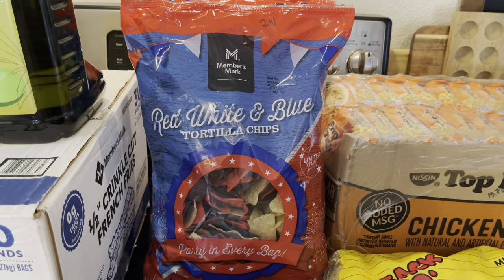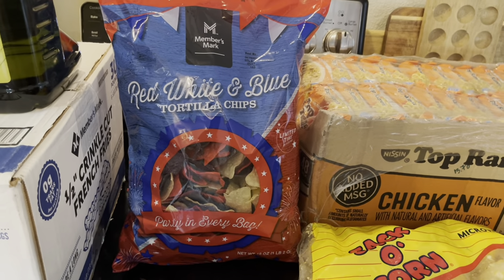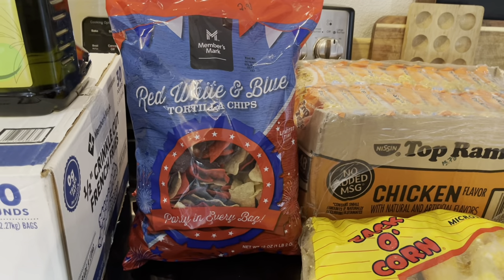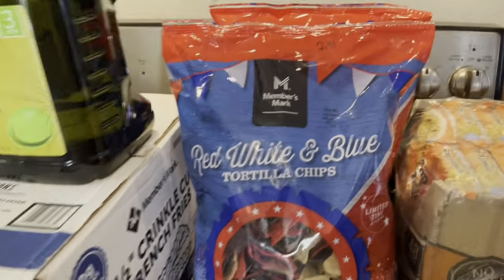I did a bit of a tortilla chip comparison at Sam's and this worked out to be the best price. Not a huge fan of the red dye in here, but there's not that much. $2.91 for 18 ounces of tortilla chips — I got two bags. My children love them.